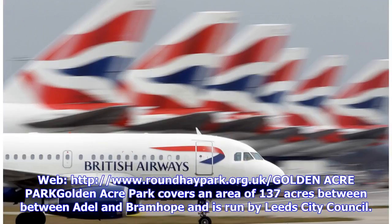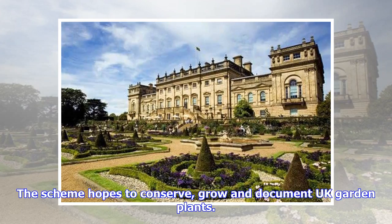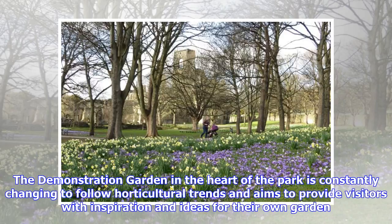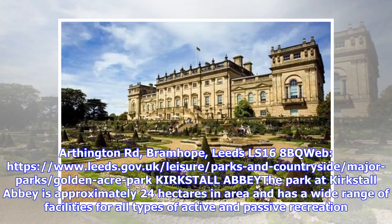Golden Acre Park covers an area of 137 acres between Otley and Bramhope and is run by Leeds City Council. It opened as a privately run amusement park in 1932 with a miniature railway, swimming pool and boating lake, but closed during World War II and was taken over by the council in 1945. The park contains the national plant collections of lilac, deutzia, hosta and Himalayan callicarpa. The demonstration garden in the heart of the park is constantly changing to follow horticultural trends and aims to provide visitors with inspiration and ideas for their own garden. The wildfowl lake at the bottom of the park was formed by damming Ottle Beck.